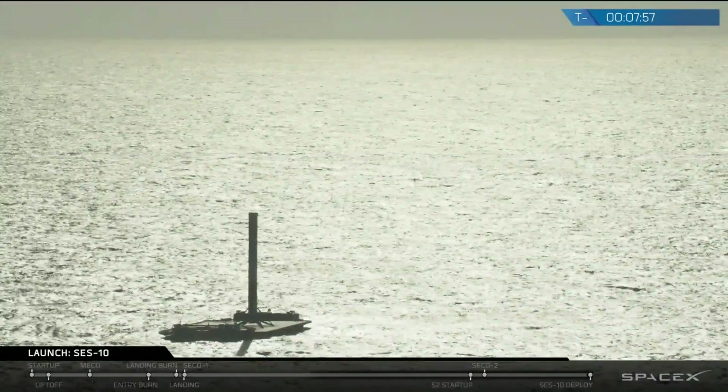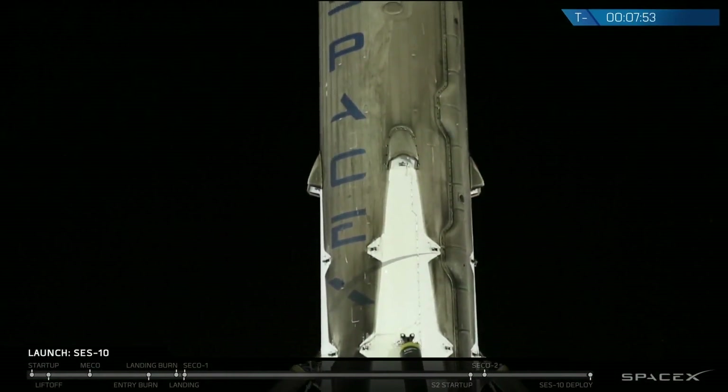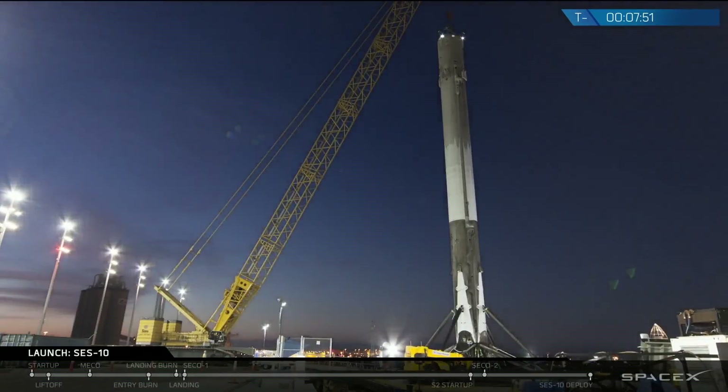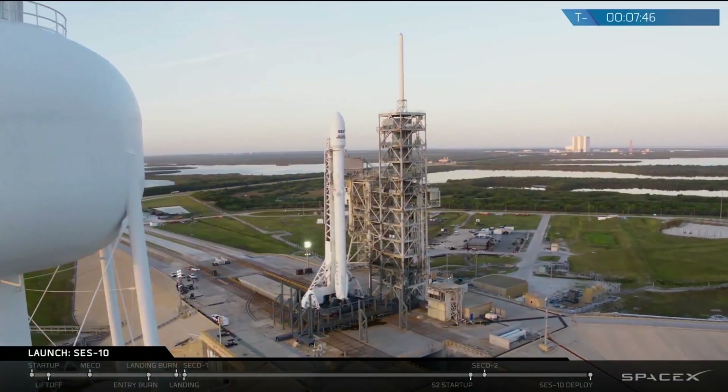This mission with this pre-flown booster for SES-10 is the fundamental key demonstration that our technology is capable of reflight. First of all, it's an absolutely historic activity that we're about to go do. No one has ever done this before.